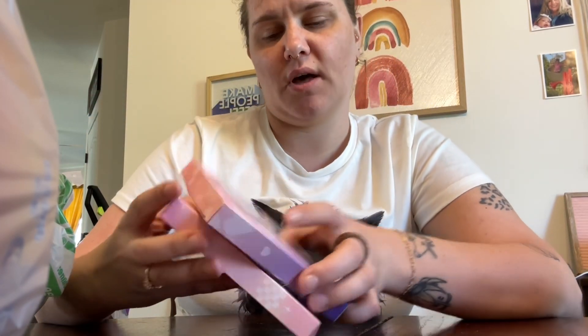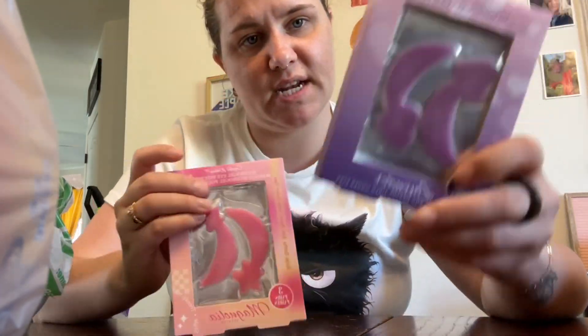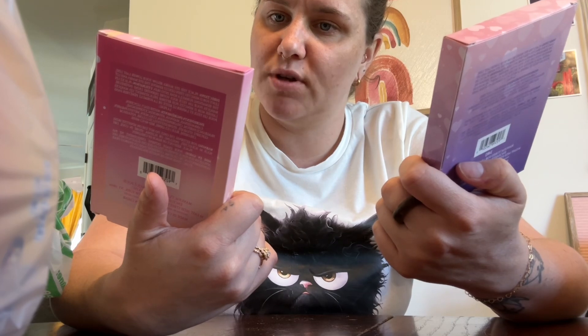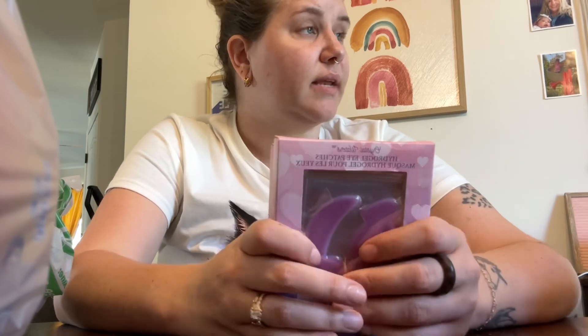These are hydrogel eye patches — I've seen them a thousand times and never gravitated toward them, but they're right up my alley. There are three pairs, and you can put them in the fridge. I think that'll be a really nice thing to have, especially for facials or picture purposes.